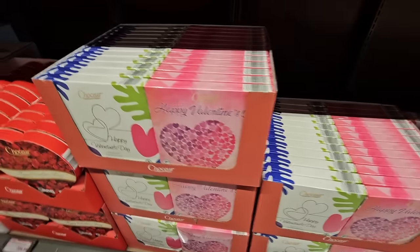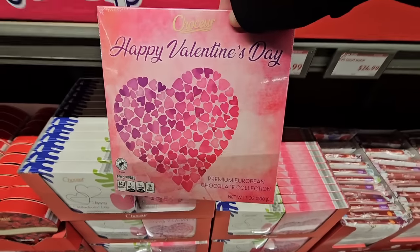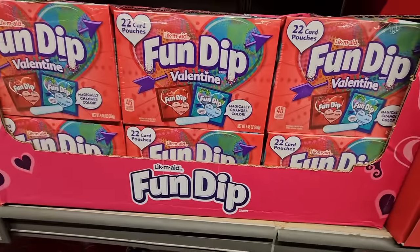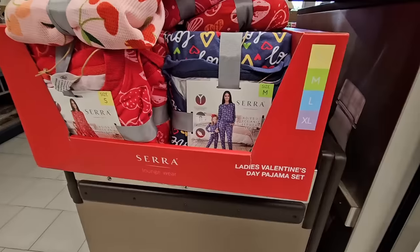We have some Valentine's chocolates — I really like the packaging and they're a good weight. Those look really tasty. I'll get back to the prices. The Fun Dips are perfect for kids to pass out in the classrooms.